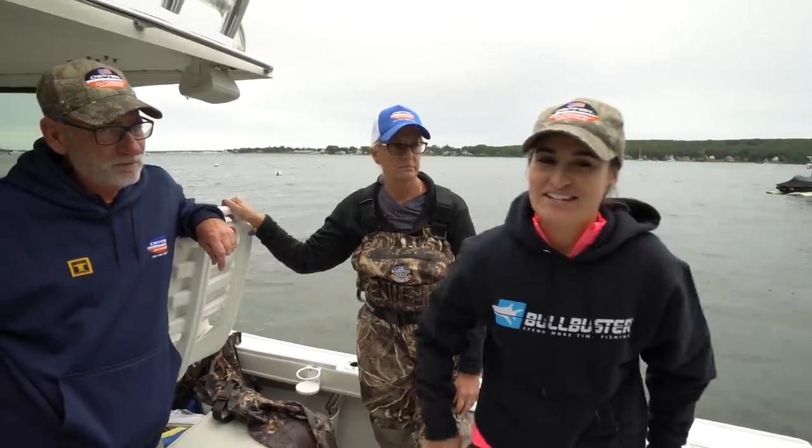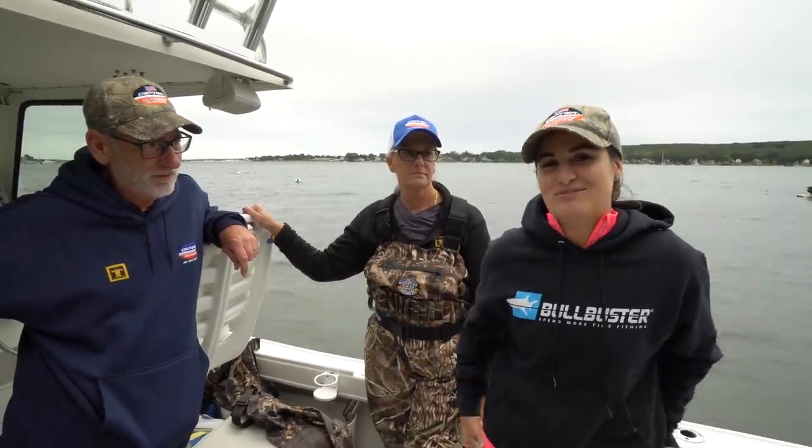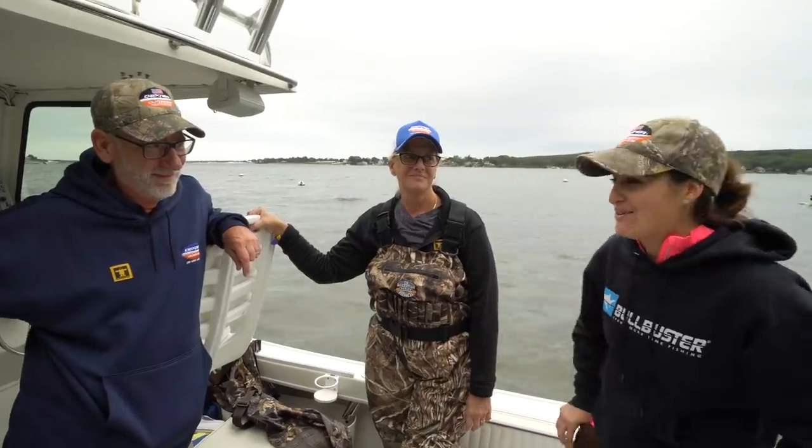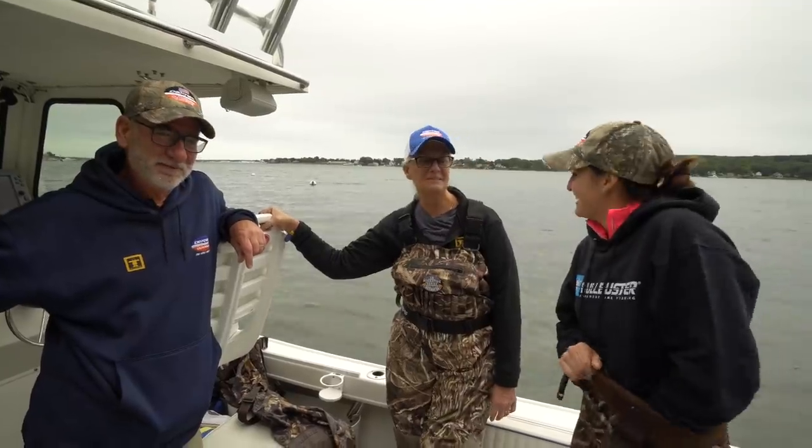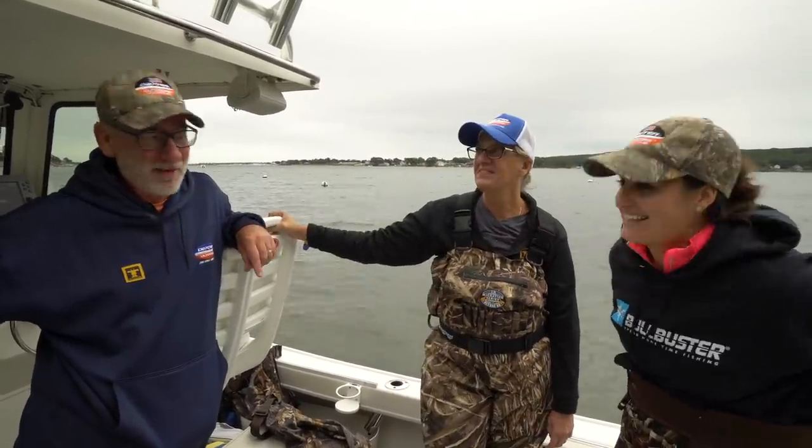I forgot to say that today I'm with Carl and Kathy — a huge thank you to them for bringing us out on their boat and showing us how to go clamming. Our pleasure, glad to have you. It's addicting. Kathy loves clamming. I do.